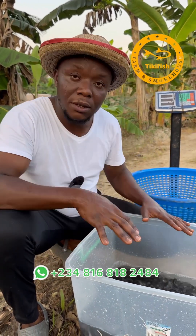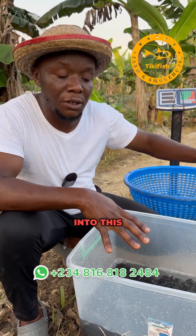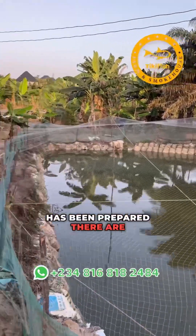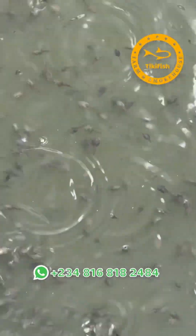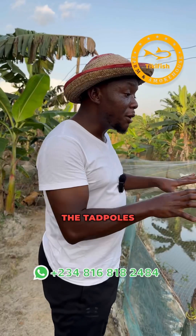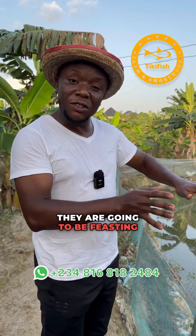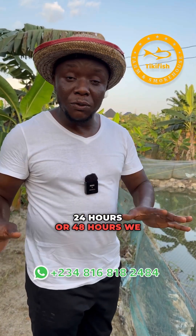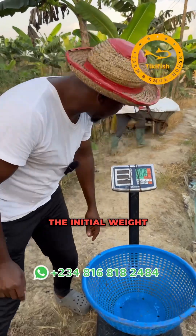Now let me take the initial weight of these fish before I introduce them into this nursery pond. Look at this pond — it has been prepared. There are tadpoles inside this pond, so for the first few days that we put the fish in, the tadpoles are going to be the first meal for these fish. They are going to be feasting on the tadpoles. Maybe after 24 to 48 hours we will start feeding the fish. Right now let me take the initial weight.